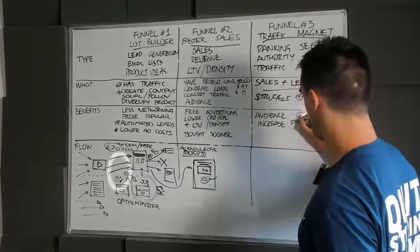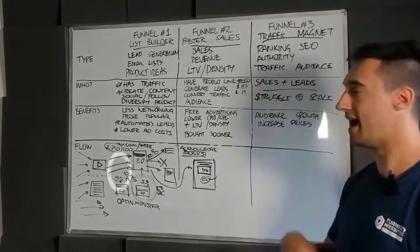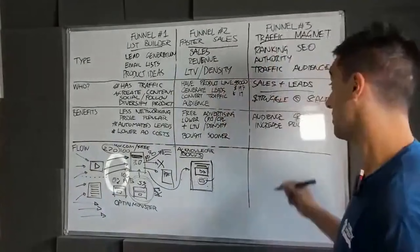Increasing prices is a big one. If you say to a coaching business with five or six coaches, 'How would you like to add a zero to your coaching calls? How would you like to increase your average invoice?' — that sounds great. This process is about increasing prices, increasing the audience, and also lowering your ad costs.